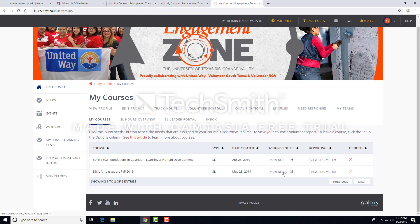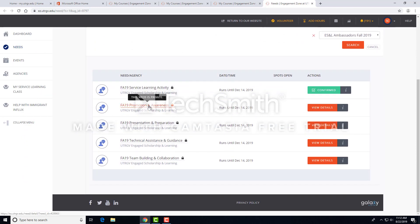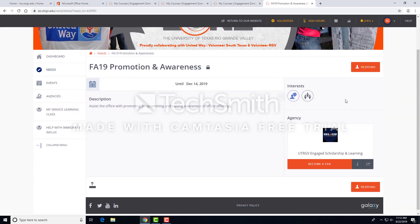Review the needs and find an appropriate service opportunity that meets your professor's requirements and respond appropriately. To respond, click on Submit Need Response.